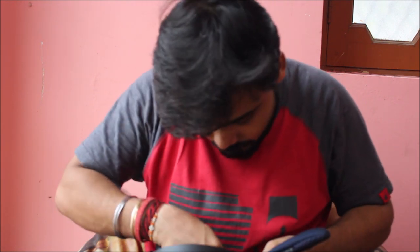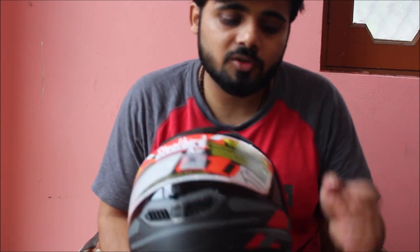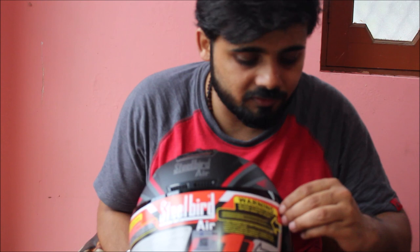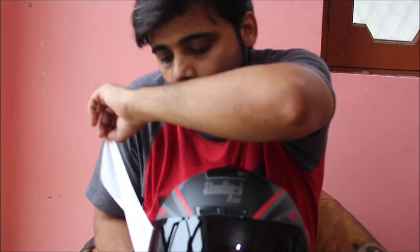Now let's talk about the smoke visor — let's try to remove it smoothly and gently. The helmet comes with a standard smoke visor, and the quality of this smoke visor compared to others is that it gets darker in the sunshine — as the heat increases, it gets darker and darker.